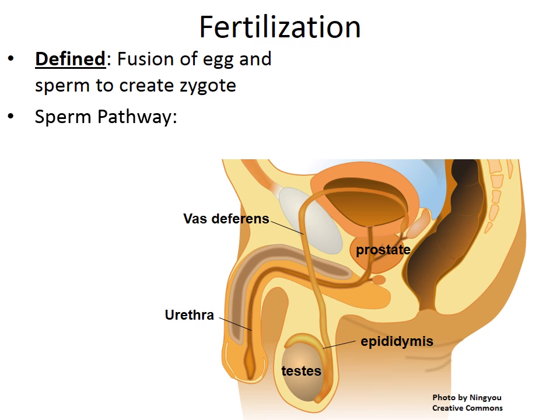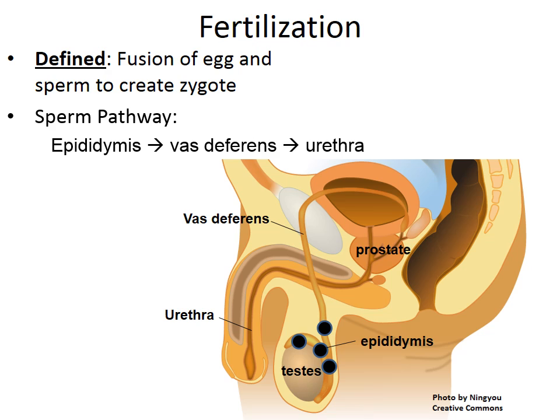The pathway sperm travels for fertilization: sperm cells are stored in the epididymis, then travel through a tube called the vas deferens, and then through another tube called the urethra. As the sperm cells travel through the prostate, they pick up fluids to nourish and protect them. At this point the sperm can be referred to as semen, which exits through the urethra into the female reproductive system.